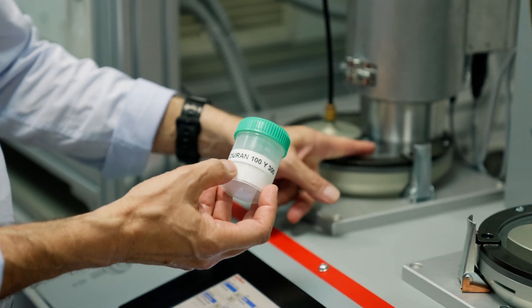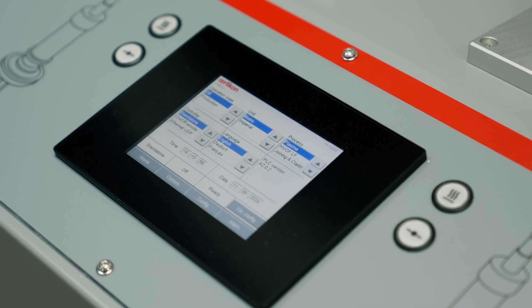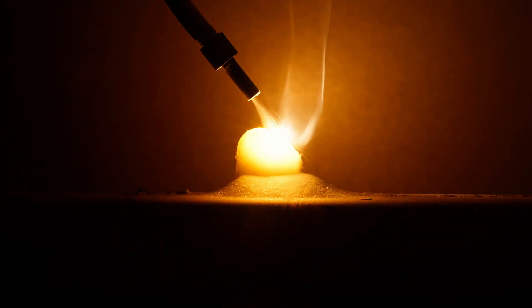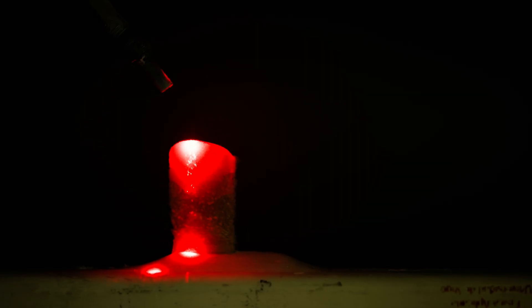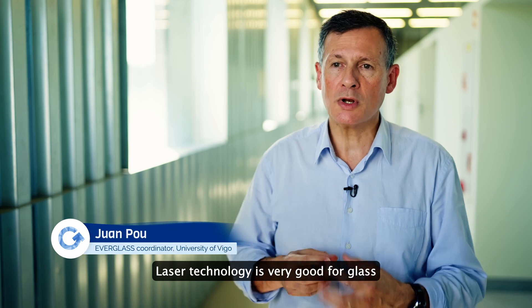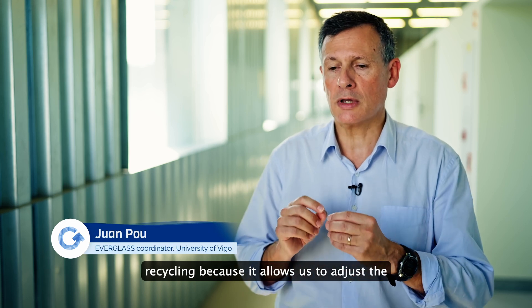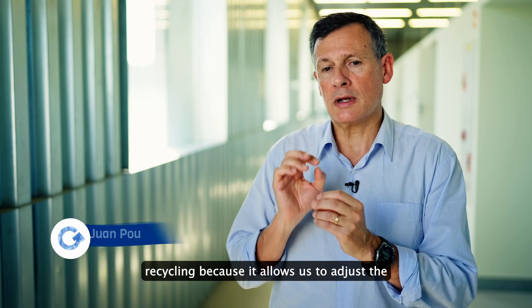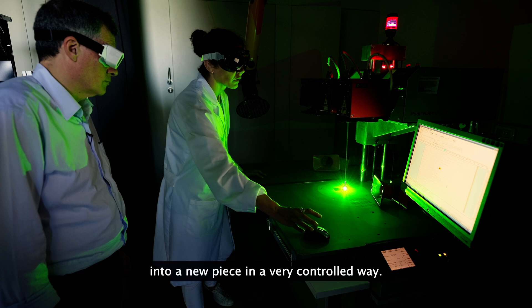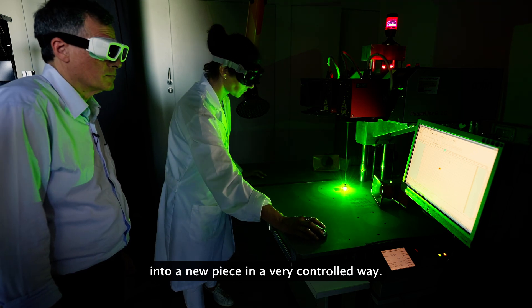This cutting-edge machine will use laser technology to heat and deposit glass, just like a 3D printer, to create customized products. The laser technology is very good for the recycling of glass, because it allows us to adjust the energy that we need to build the glass and convert it into a new piece, in a very controlled way.